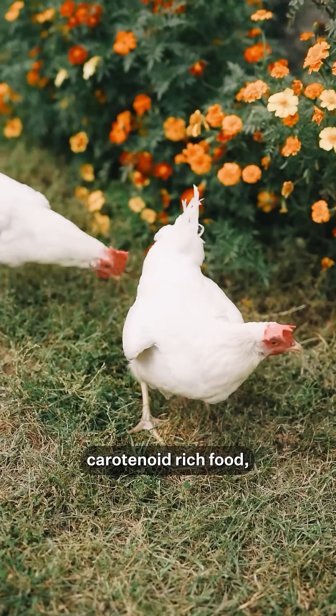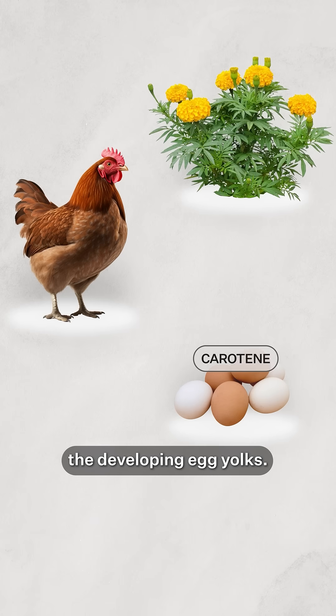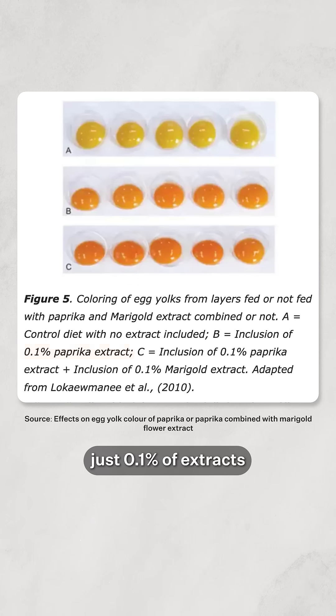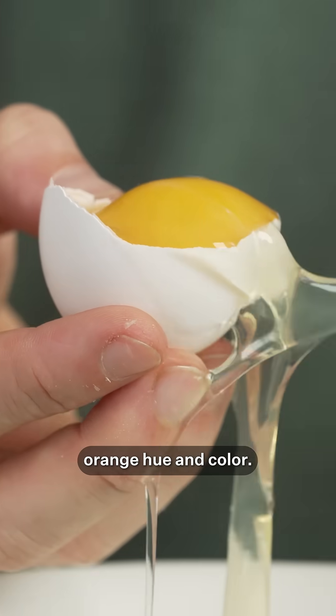When a hen eats a carotenoid-rich food, those pigments are absorbed and transported via the bloodstream and into the developing egg yolks. And in a study on the effects of dietary red pepper on egg yolk color, they found that adding just 0.1% of extracts from things like paprika and marigold petals can intensify the yolk's orange hue and color.